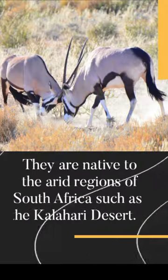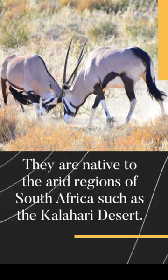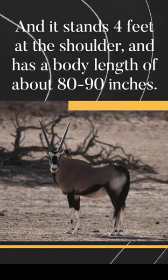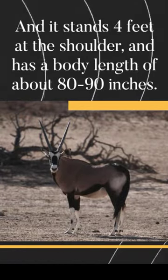They are native to the arid regions of South Africa such as the Kalahari Desert. It stands four feet at the shoulder and has a body length of about 80 to 90 inches.